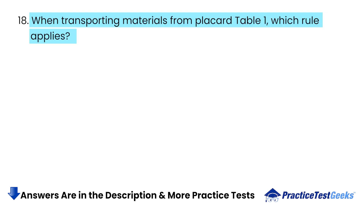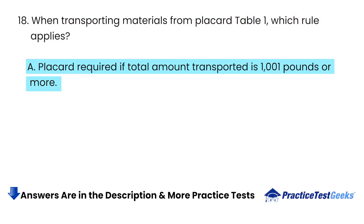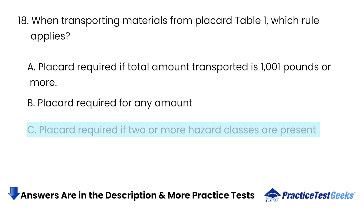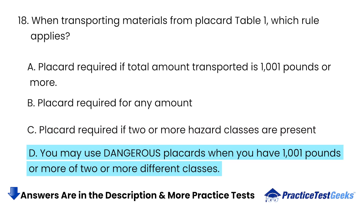When transporting materials from placard table 1, which rule applies? A. Placard required if total amount transported is 1,001 pounds or more. B. Placard required for any amount. C. Placard required if two or more hazard classes are present. D. You may use dangerous placards when you have 1,001 pounds or more of two or more different classes.